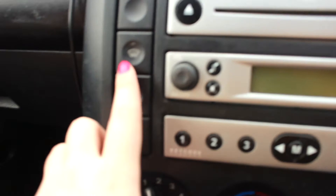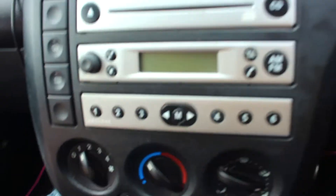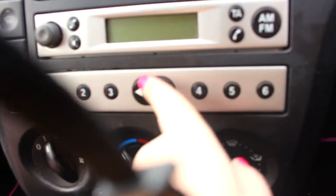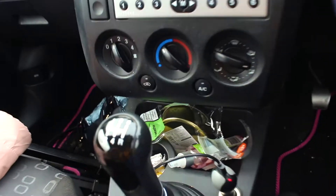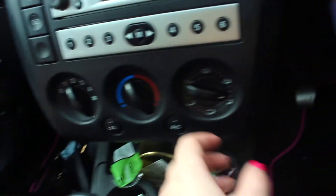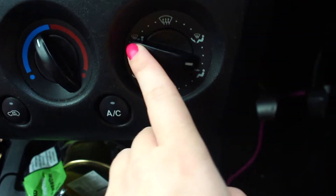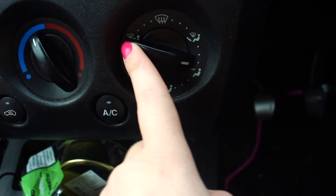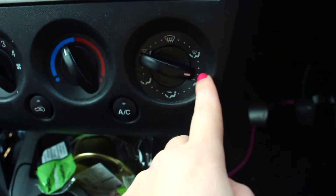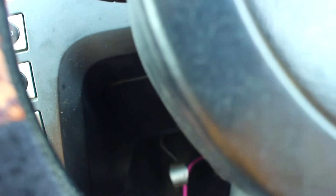And then you've got your buttons here for the windows if they get all foggy — because it does get foggy in England quite a bit, as you would probably know. These are just the channels for the radio, which I do listen to sometimes as well. And then I've got my air conditioning — hot and cold, how high you want it and how fast. And you've got your settings for air in your face and your feet, just your feet, both face and feet, or just your face — and that is the heating for your face and feet.